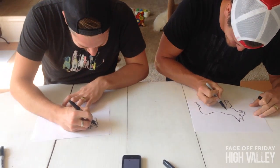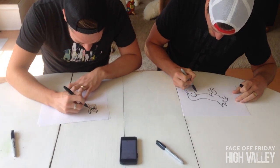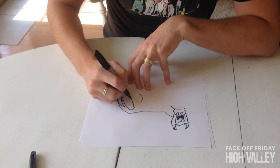Oh mine looks like a cow. I wish it would look like a cow. It's pretty cute though, yeah totally looks like a cow. Saddle on mine.